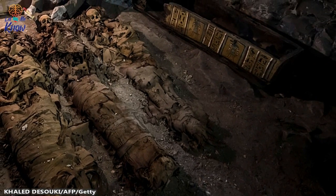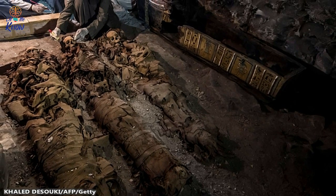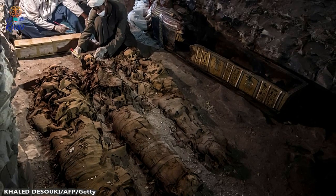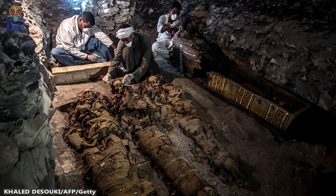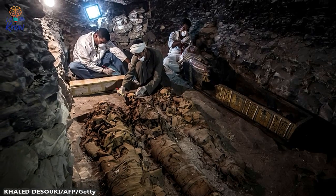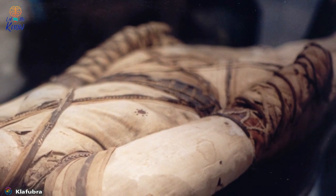The earliest examples of Egyptian mummification that we know about date back about 4,800 years. But why did it happen at all? The motivation for the practice was a religious belief that it would lead to a better life after death. As well as mummifying bodies, the Egyptians built incredibly elaborate tombs, culminating in the Great Pyramids of Giza, which were burial places for pharaohs.